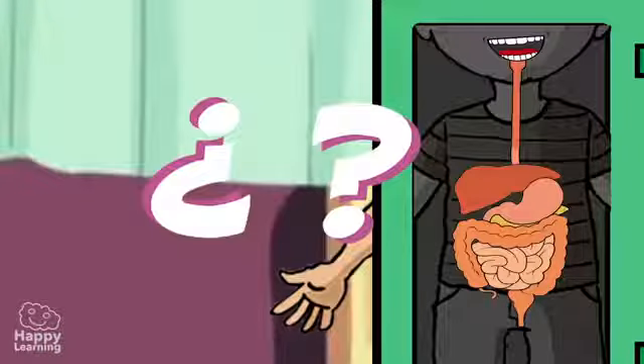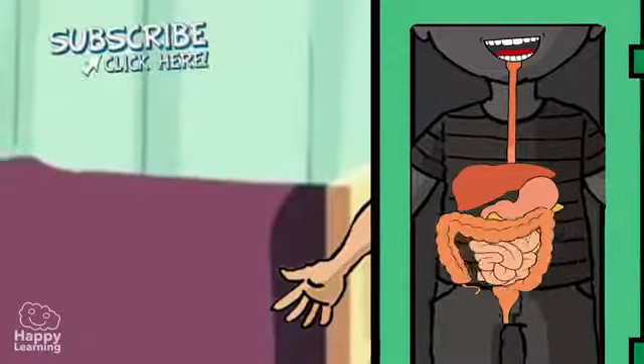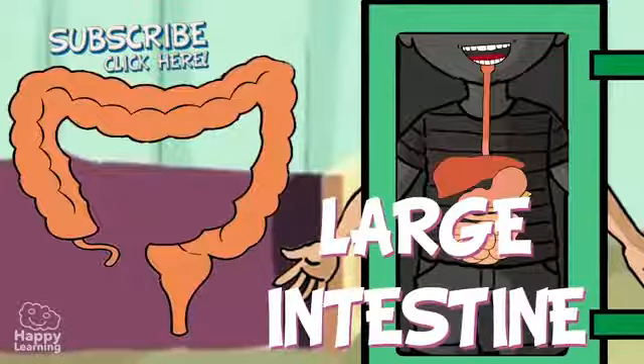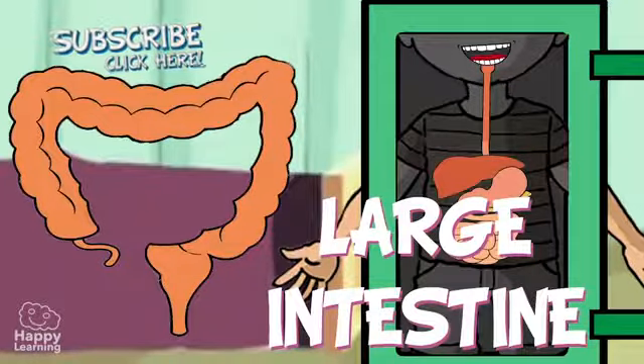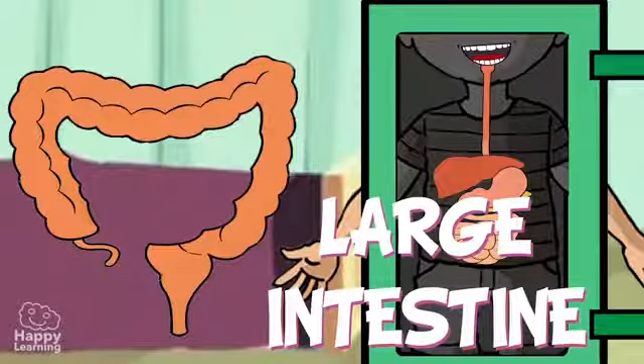But what happens to the food that our body doesn't need? All that, such as fibre for example, is transferred into the large intestine. The large intestine is a thick tube which accumulates substances which our organism cannot digest, and it is where water from these substances is absorbed. The substances then form faecal matter, or what we call poop, and it comes out of the anus.